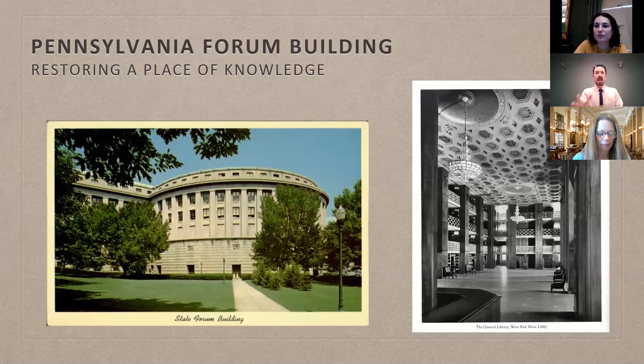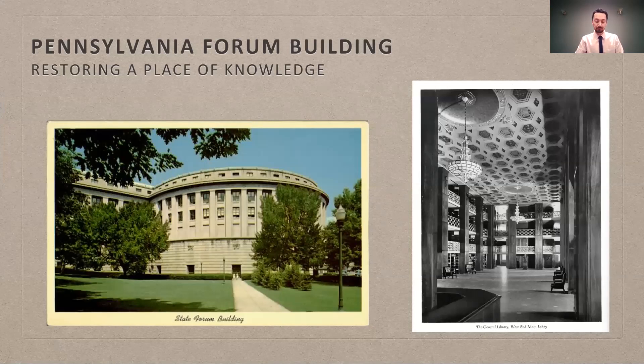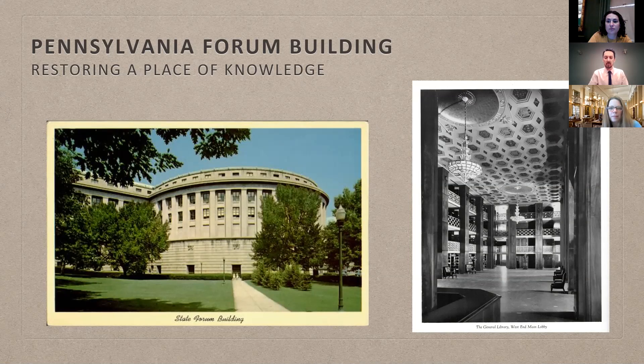On the front panel is a postcard just after the construction of the state Forum Building, which includes both the law library, the general library, and the auditorium, along with a vintage photo from their commemorative booklet created in 1932, showing the general library where B.R. Howard and Associates and our conservators are working. This is a $90 million renovation and conservation project for the entire structure, currently slated to be completed in January 2023.